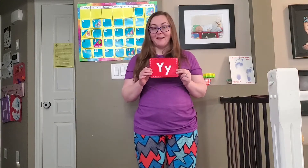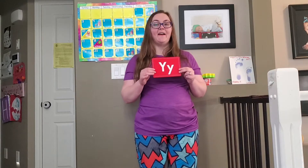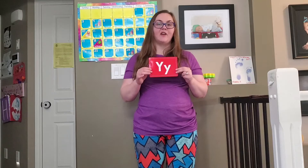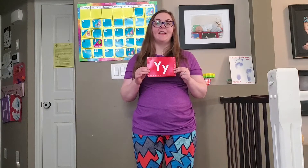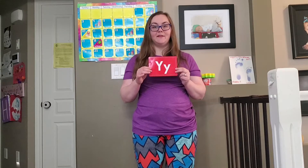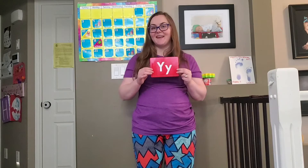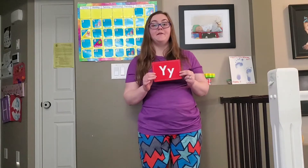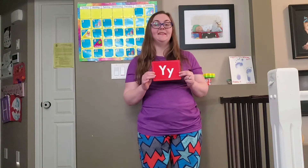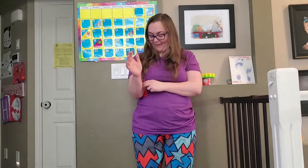So if you know the alphabet song I'd love if you'd sing it with me today. Ready? A, B, C, D, E, F, G, H, I, J, K, L, M, N, O, P, Q, R, S, T, U, V, W, X, Y, and Z. Now I know my ABCs. Next time won't you sing with me. Very good my friends. Give yourselves a hand. That was amazing.